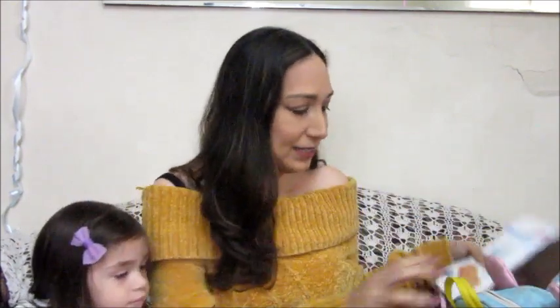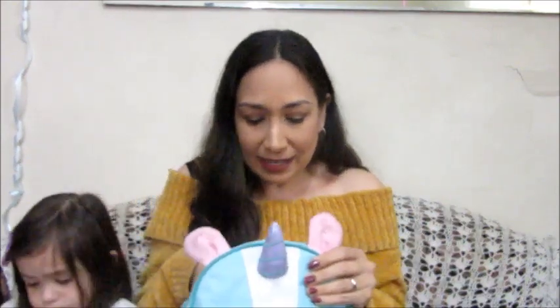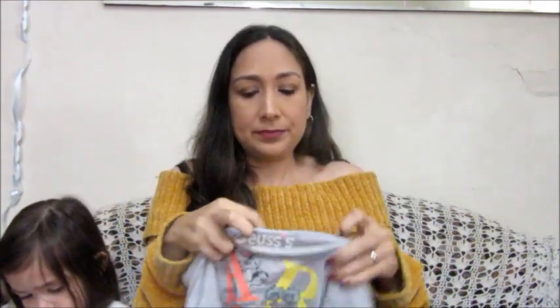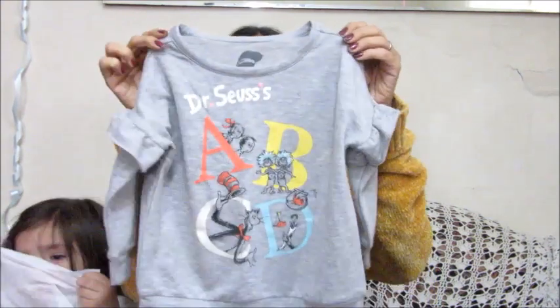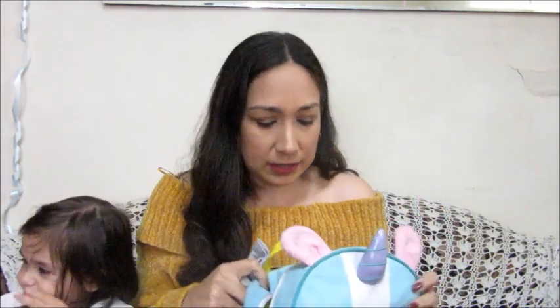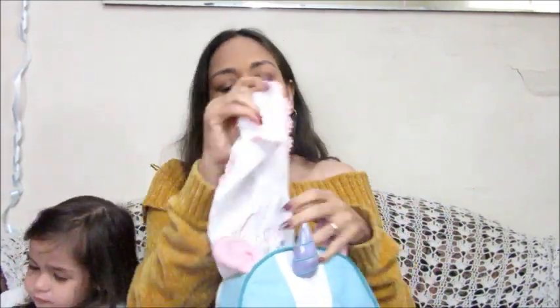Inside I also have an extra shirt for her — this cute one. I always keep extra pants, shirts, or socks in here. Right now I just have this shirt and a cloth.